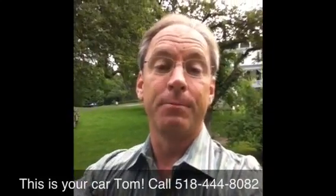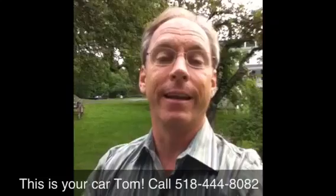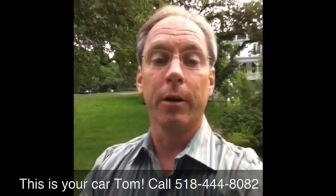Hey Tom, it's Bob down here at Bob's Buick. I just want to let you know that we just got this new Buick Enclave in. I think it is perfect for what you and Marian were looking at. Let me just take exactly the model that you were talking about. This is a 2009, and this car only has like 4,000 miles on it.